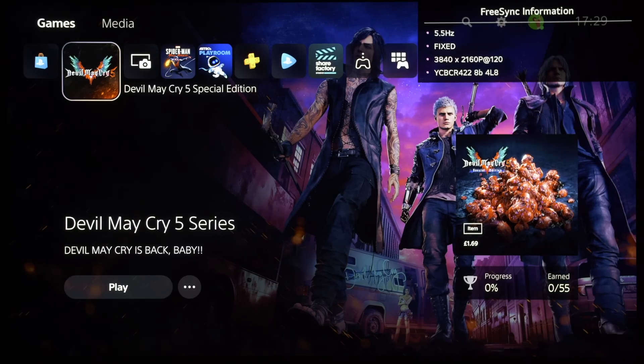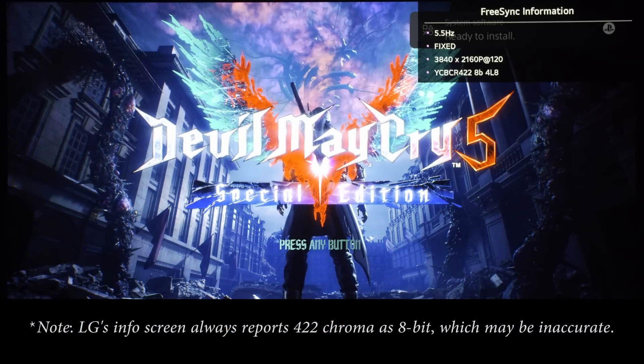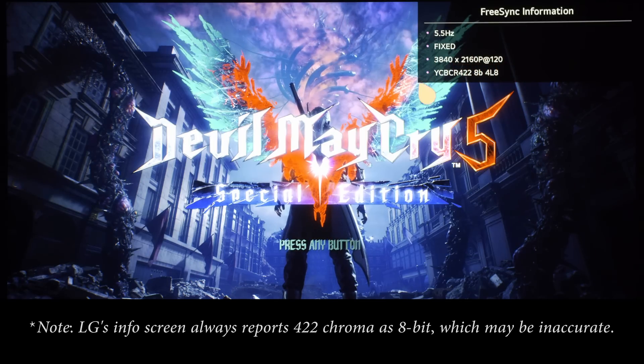First up is the Sony PS5, and as many of you may have seen from my previous videos, it works with the Denon X2700H, passing a 4K 120Hz video signal to the LG CX with 12-bit 422 chroma, also confirming that the HDMI 2.1 bandwidth on the PS5 is currently capped at 32 Gbps.